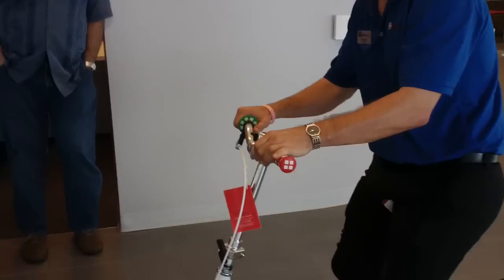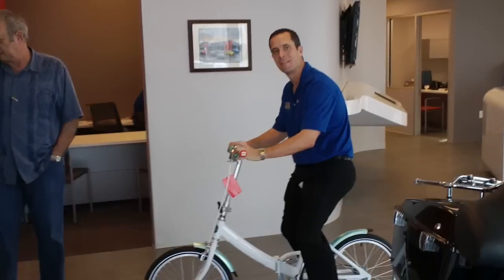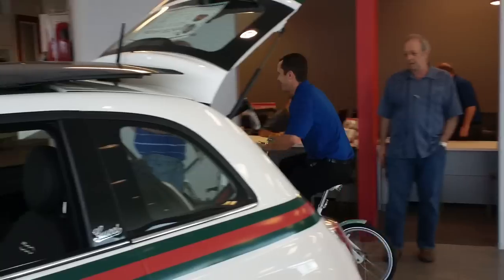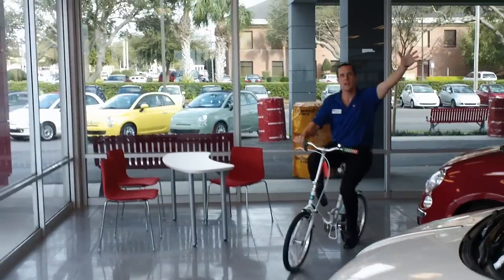Are you filming a commercial now? All right, let me hold that real quick. All right, let's go down to this. There we go. There we go.